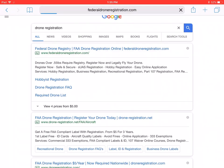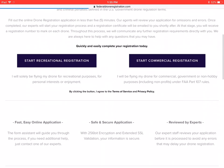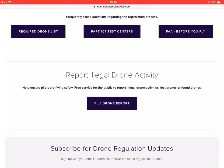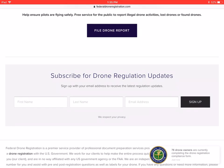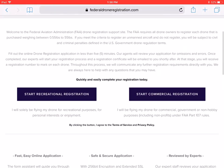For example, 'federaldroneregistration.com' is not a government website at all. It's a third party that will guide you through the process and charge you around $40-$45 for registration. That's a scam — the whole registration is only five dollars. You do not need to spend that kind of money.